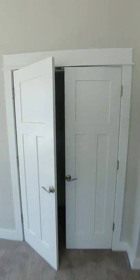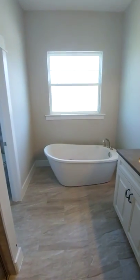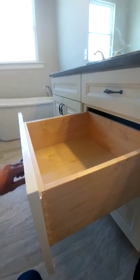And a beautiful shower, tub, dual vanities. These cabinets are all wood with dovetail drawers, cushion-close slides, and a commode room.